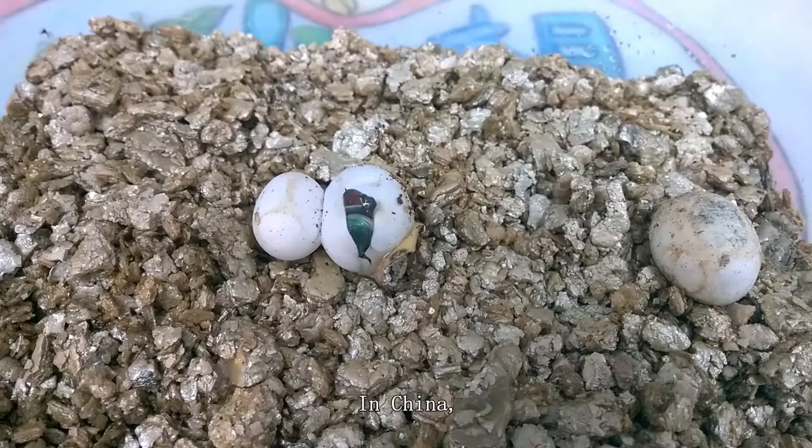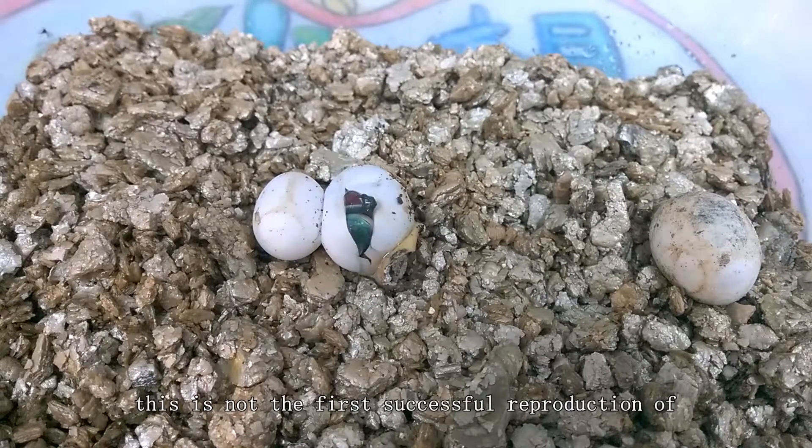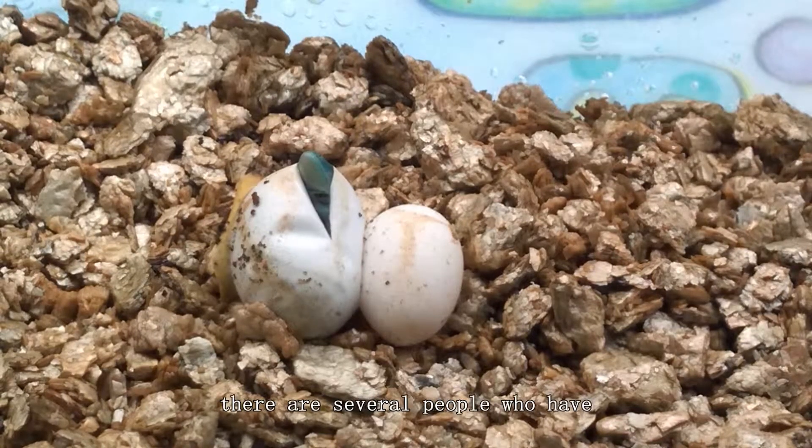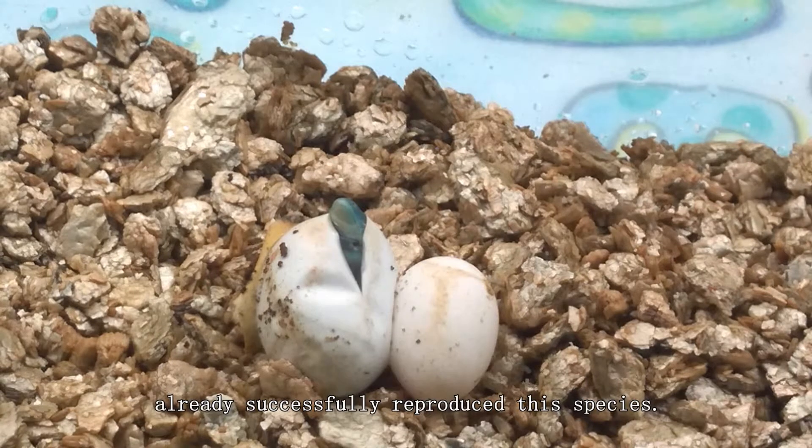In China, this is not the first successful reproduction of the green-keel-bellied lizard. As known before me, there are several people who have already successfully reproduced this species.